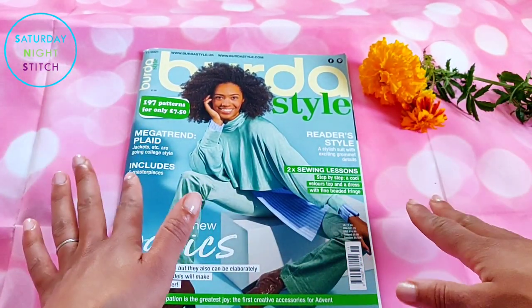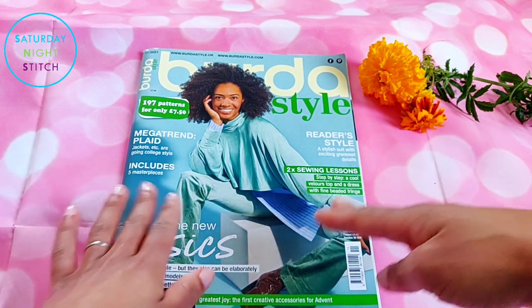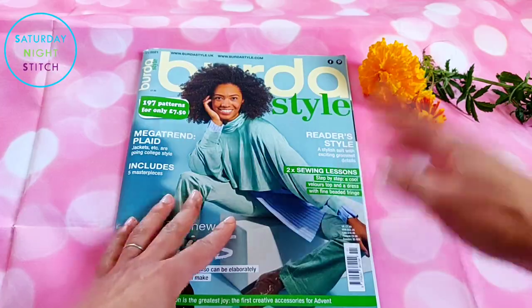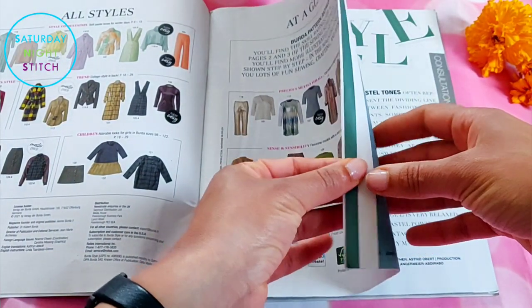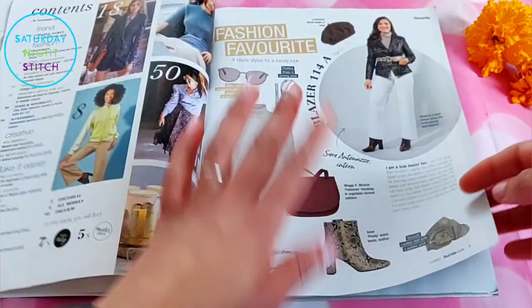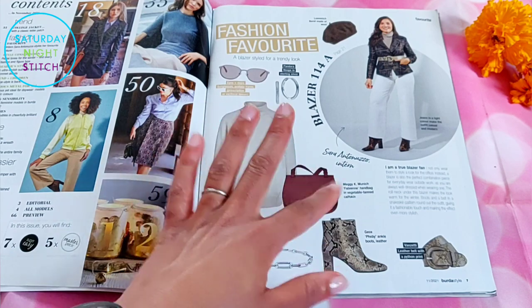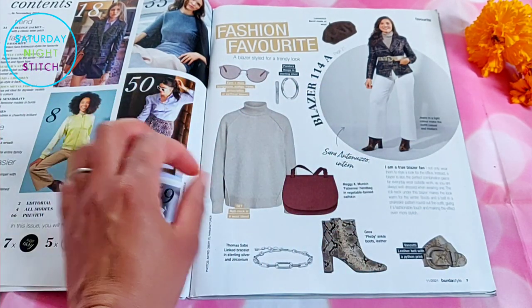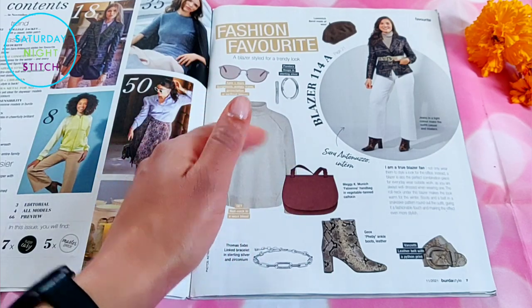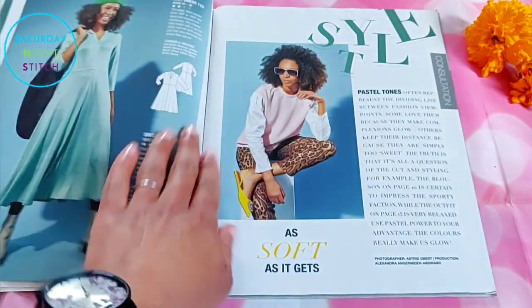Having looked through this issue, I can totally see why a lot of people were not particularly pleased — there is a lot of basics. We get all the styles at a glance at the beginning of the English magazine, and there's a nice little fashion-favorites section showing how you may style things, which is always nice to appreciate about the Burda magazine.